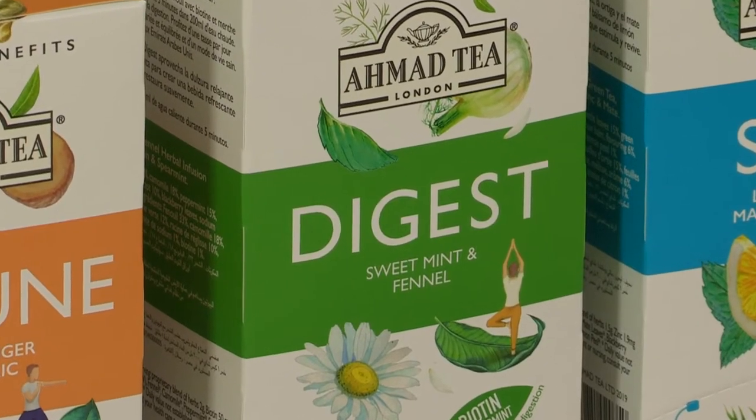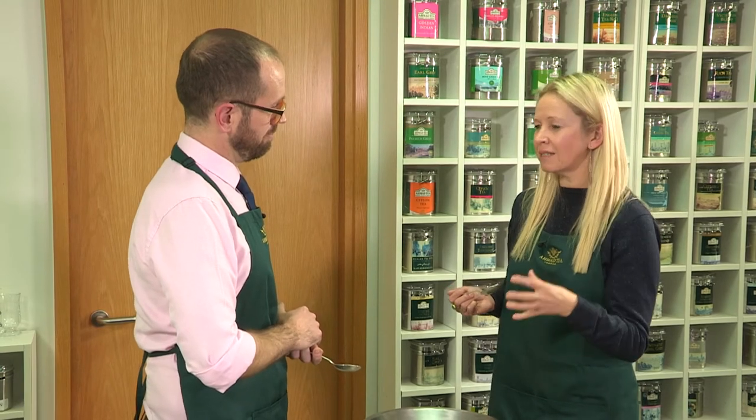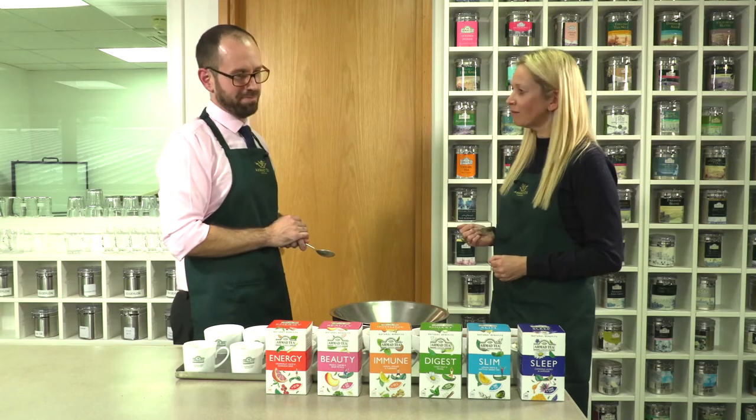Is that caffeine free? Yes, that one's 100% caffeine free, and we've also added biotin which contributes to energy-yielding metabolism. Because it is so refreshing, it's something you can have at any time during the day — morning, lunchtime, evening. And if you fancy something a little bit sweet it'd be quite nice, and you do get the sweetness in there as well.